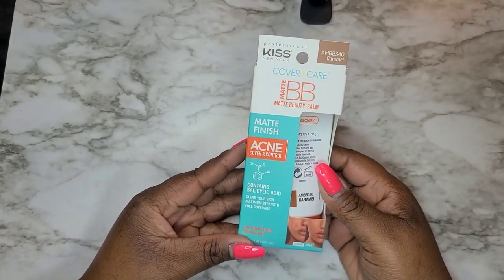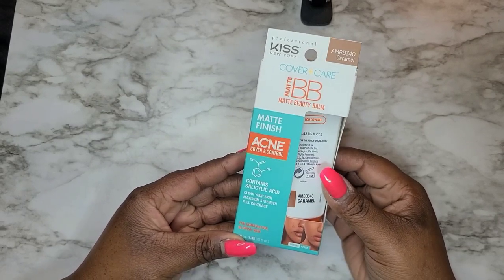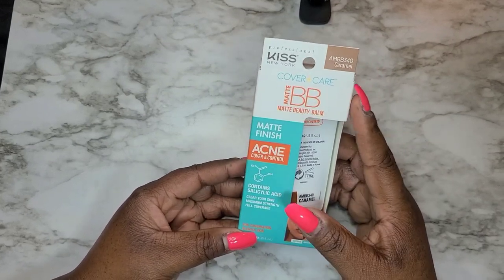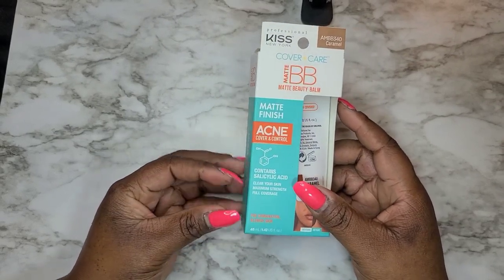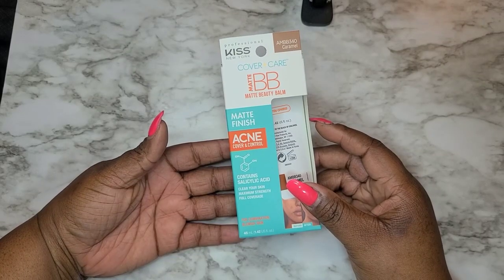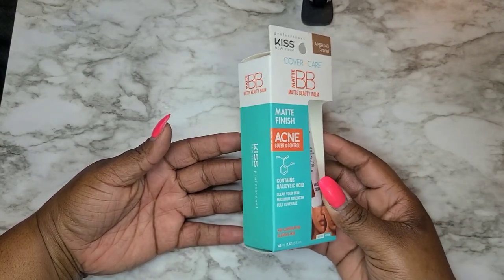The first product I found was the Kiss New York Cover Plus Care Matte BB matte finish acne control foundation. I've never seen Kiss come out with a line of cosmetics, so I thought I would try it out. I don't know if this shade will match my skin perfectly, but I like the fact that it says it can help control acne, clear your skin, maximum strength, and full coverage for combination and blemish skin. I get pimples here and there — I used to have acne really bad when I was younger but it's cleared up a lot, so it's amazing I can wear a foundation with acne-fighting ingredients.